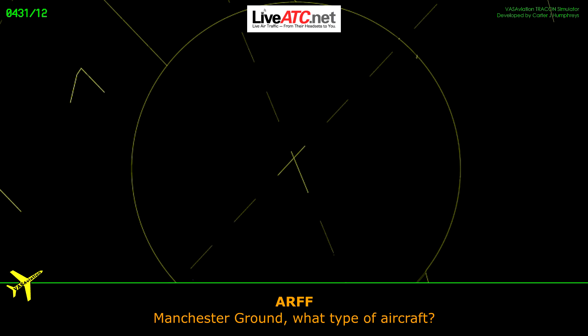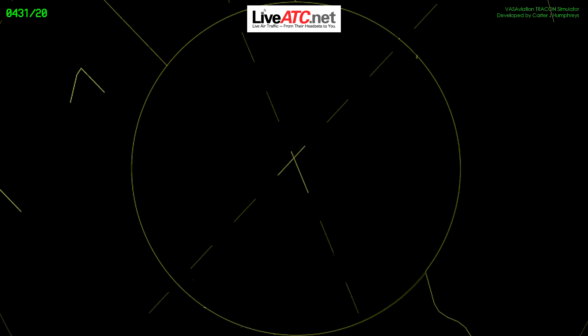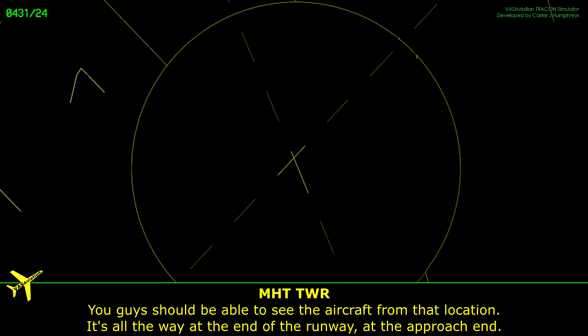Thank you, General. What size is the aircraft? You guys are going on the runway, turn left onto runway 6, the approach end of runway 6. I believe it's like a twin prop. You guys should be able to see the aircraft from that location, it's all the way at the end of the runway, the approach end.